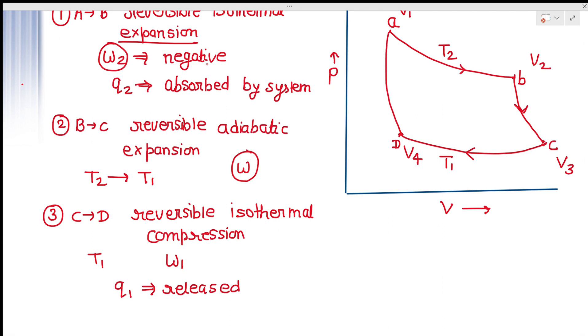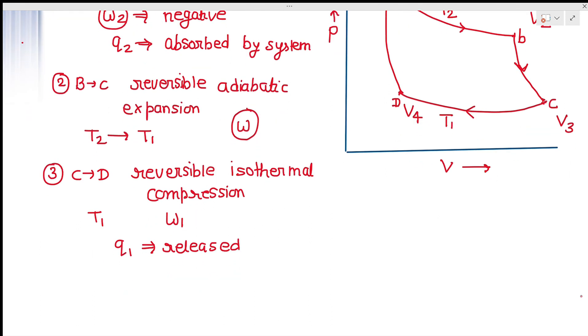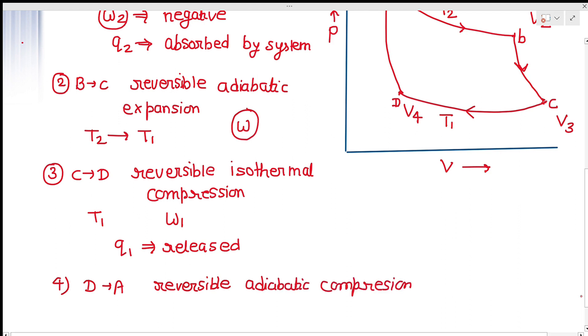Step four goes from point D back to point A, with volume changing from V4 to V1. This is a reversible adiabatic compression — the temperature rises from T1 back to T2. Since it is adiabatic, no heat is absorbed or released, so q = 0. The work done in this step is w′.